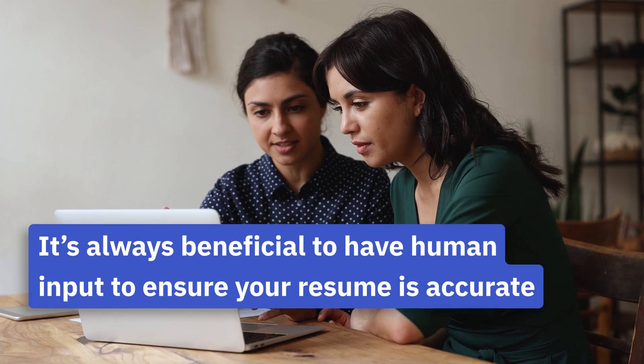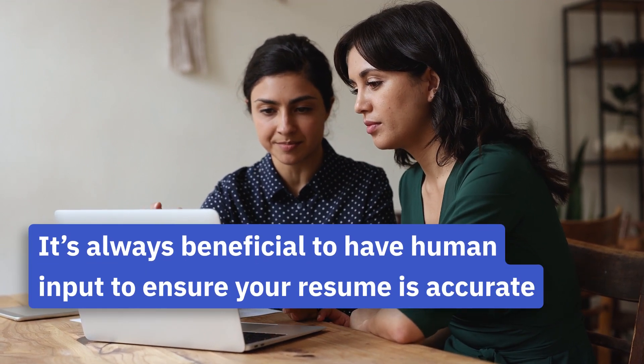While ChatGPT is a powerful tool, it's always beneficial to have human input to ensure your resume is accurate, well-crafted, and tailored to your unique strengths.